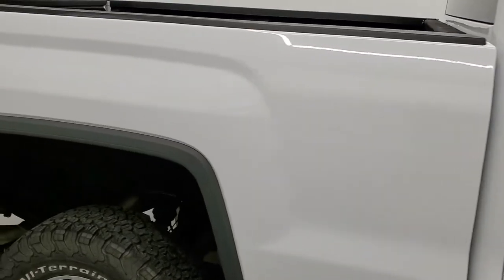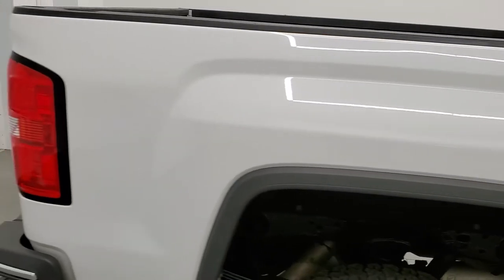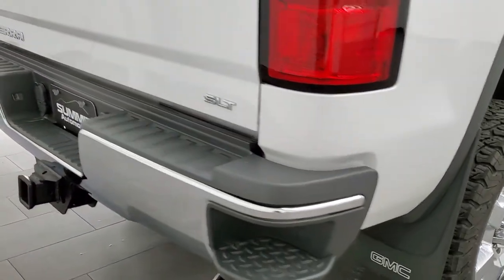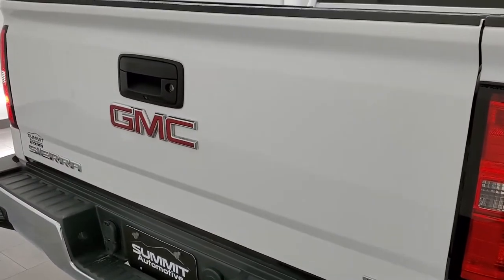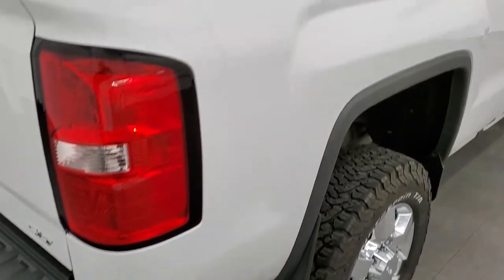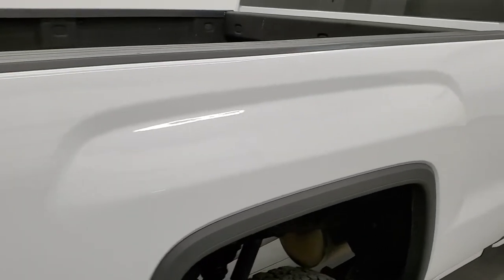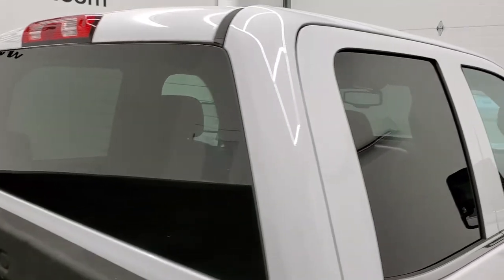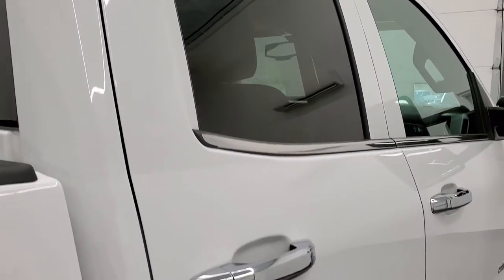We take these HD videos so if you are far away, or even if you're close by and just can't make the trip down but you're still interested in purchasing the vehicle, you can see the vehicle, hear the vehicle, and have confidence in what you're looking at before you even get here. So when you do get here there are absolutely no surprises and you can make a smart and informed buying decision from wherever you're at.